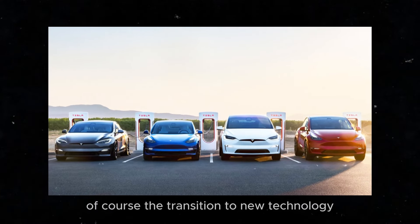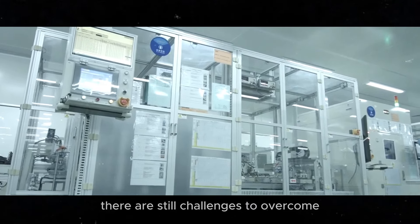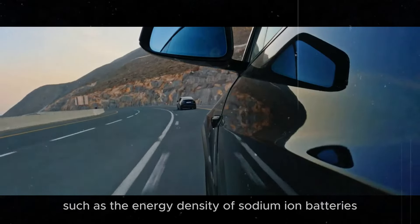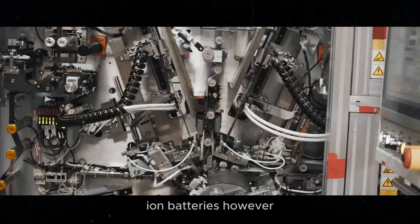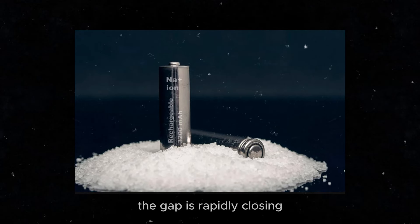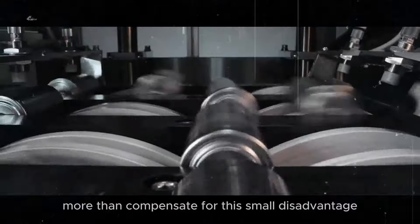Of course, the transition to new technology doesn't happen overnight. There are still challenges to overcome, such as the energy density of sodium-ion batteries, which is slightly lower than that of lithium-ion batteries. However, with constant advancements, the gap is rapidly closing, and the cost and safety benefits more than compensate for this small disadvantage.